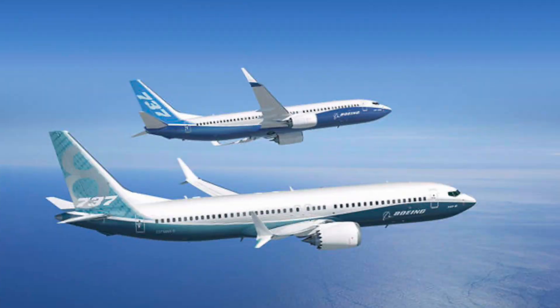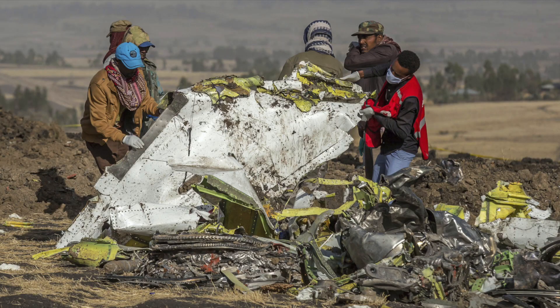Two days ago, on November 18th, the FAA certified the Boeing 737 MAX to fly once again. This comes 20 months after the plane was initially grounded, after two crashes claimed the lives of 346 passengers. Following the grounding, the FAA detailed a list of actions that Boeing must perform before the plane can rejoin the skies.